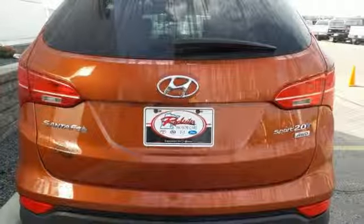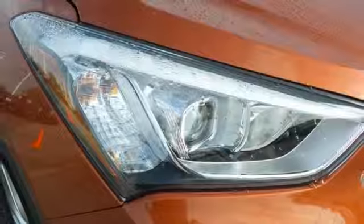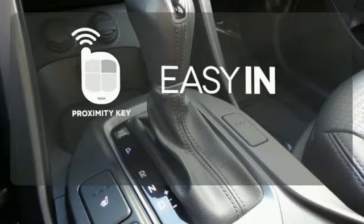With excellent safety ratings, the Santa Fe always has your back with the tire pressure monitoring system, keyless entry, and electronic stability control. Stop searching for your car keys in your purse or pockets with Proximity Key.